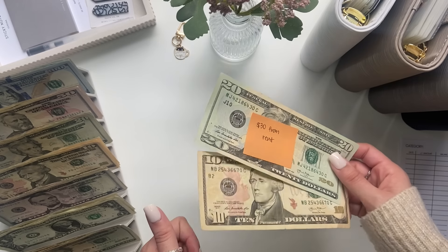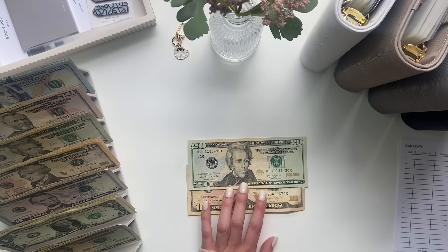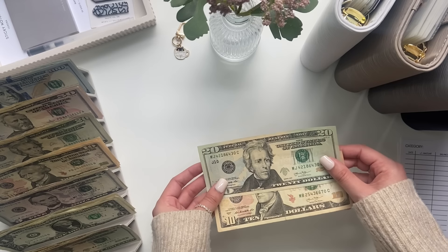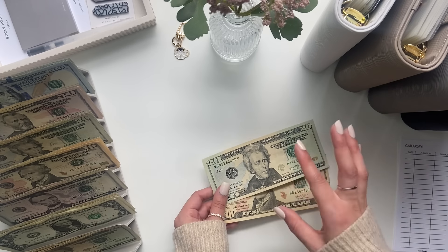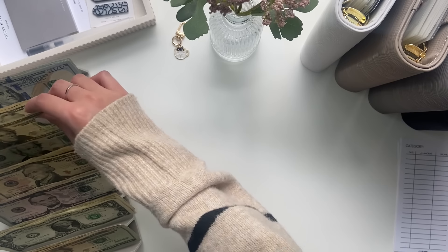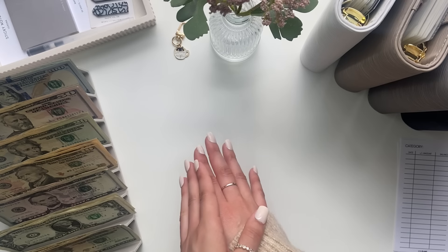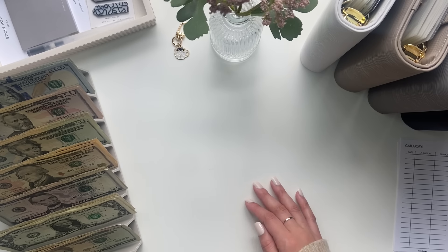I have $30 from my rent payments off to the side. My rent is $1,180 but they've only been charging us $1,150. That $30 is supposed to be for my cat. I usually roll that over into two months ahead, but I'm going to put that in a different envelope today. So let's start with my bills binder.